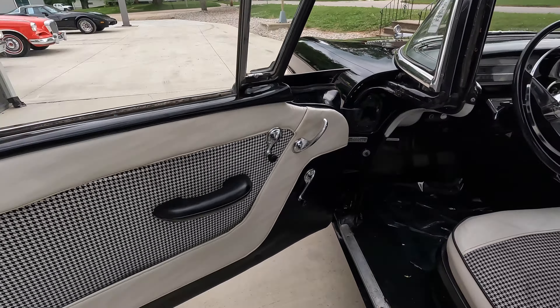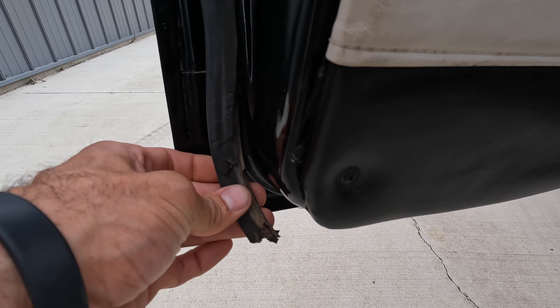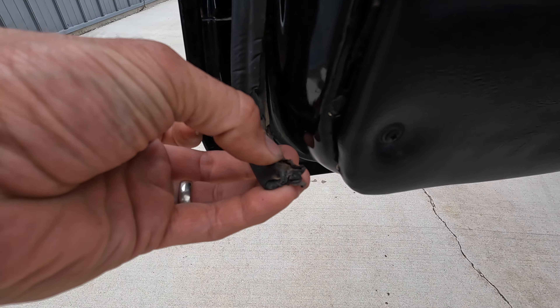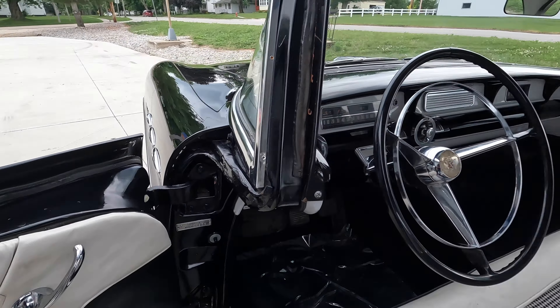The driver's door panel is in good shape. We do need a new rubber here, and you know what, this could be the factory rubber - it's pretty dry-rotted. The corner of the door is really nice. Inside the jam is good.